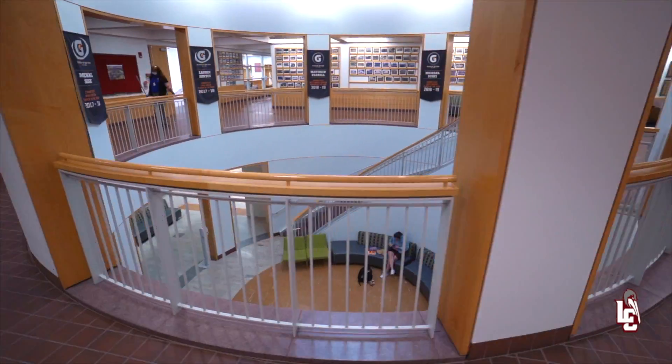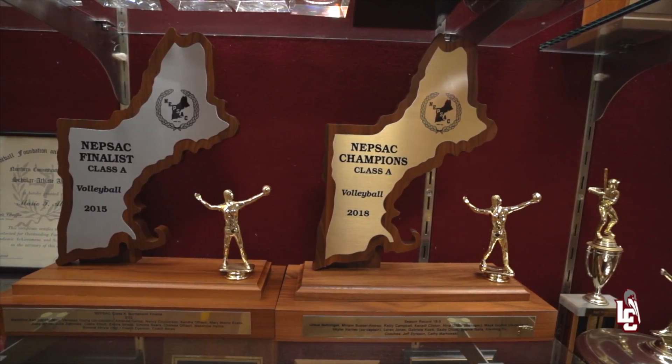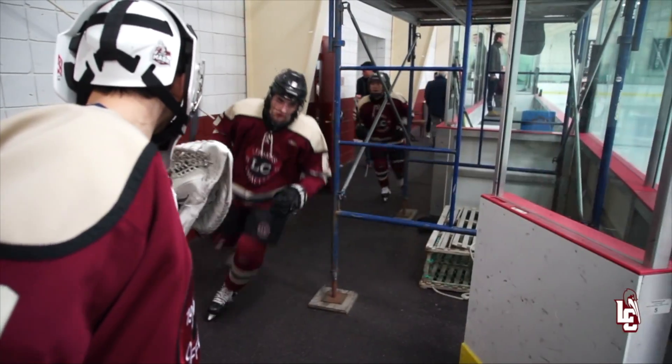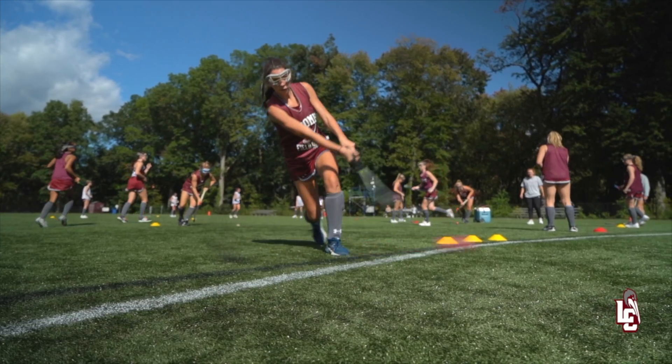The Lawrence Family Rotunda is the heart of our athletics center, where you see a plethora of trophies and awards from over 100 years of competition. Excellence in athletics has been important to us since our founding, and our students push each other to be the best student athletes they can be.